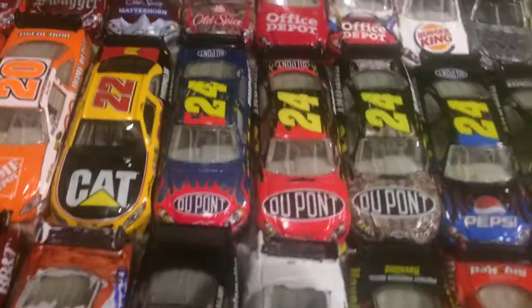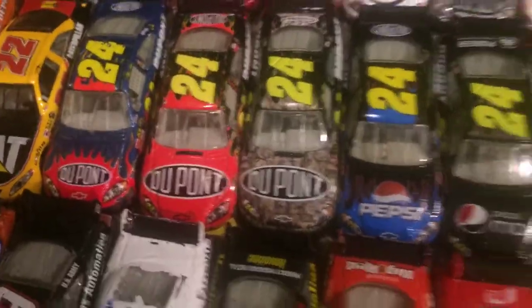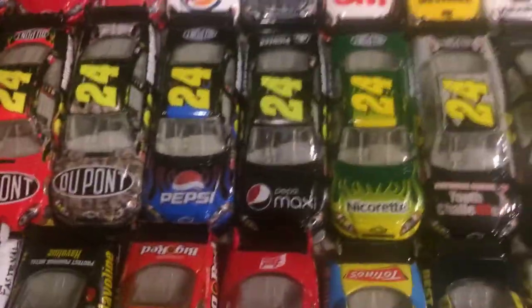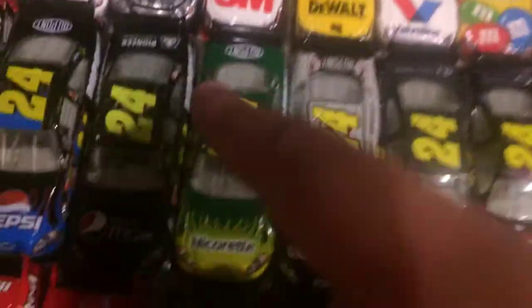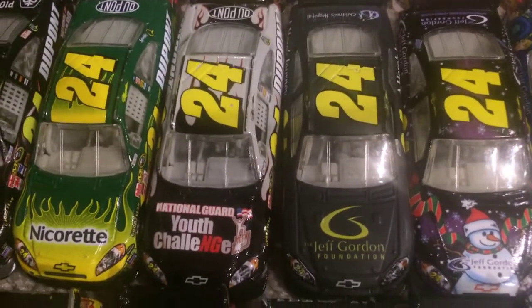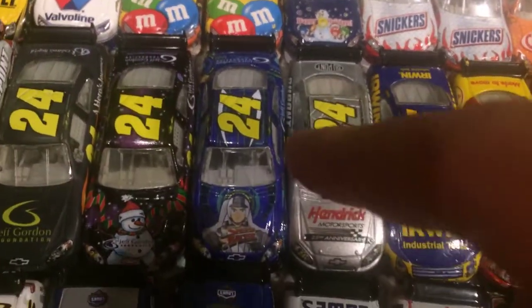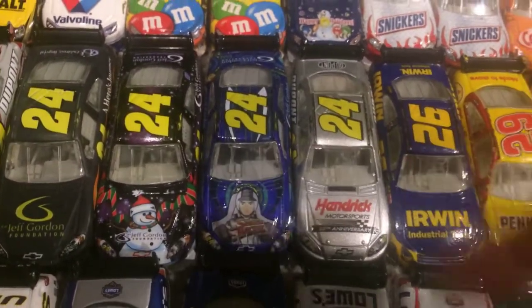Let's move to Jeff Gordon. Jeff Gordon 2008 DuPont Chevrolet. 2009 DuPont Chevrolet. Camouflage Chevrolet. 2008 Pepsi Chevrolet. 2010 Pepsi Max Chevrolet. 2008 Nicorette Chevrolet — Chiropractic Invictus, had that hard hit. The Youth Challenge Chevrolet — I think he drove that at Texas. 2008 Jeff Gordon Foundation, Sam Bass. 2009 Jeff Gordon Foundation. And the Hendrick Motorsports Chevrolet.